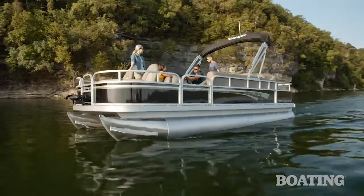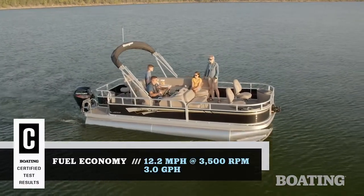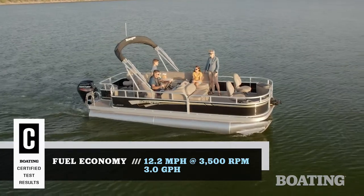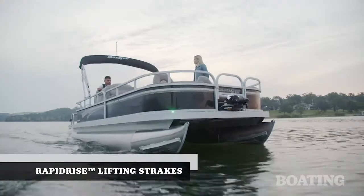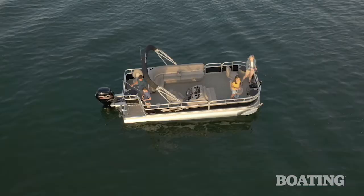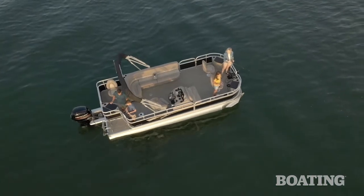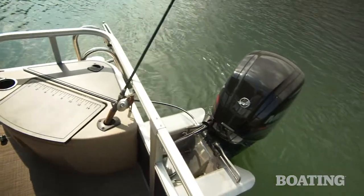Pontoons aren't just for cruising and for fishing. This one also has some great performance, and it comes from a 90 horsepower Mercury motor that gives you great fuel economy as well. There are fast rise fins on the front of the tubes that help the boat get up on top of the water, and there's an extended power pod that gets the motor back behind the outer tubes, which improves the performance and the ride as well.